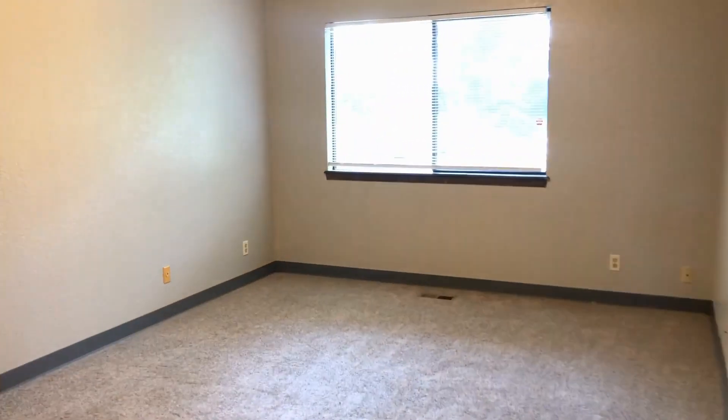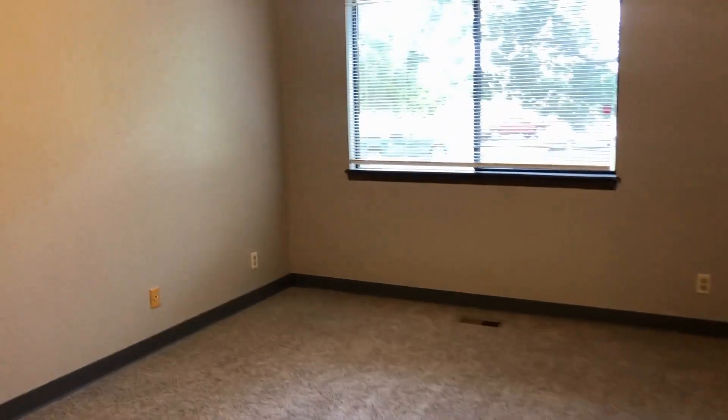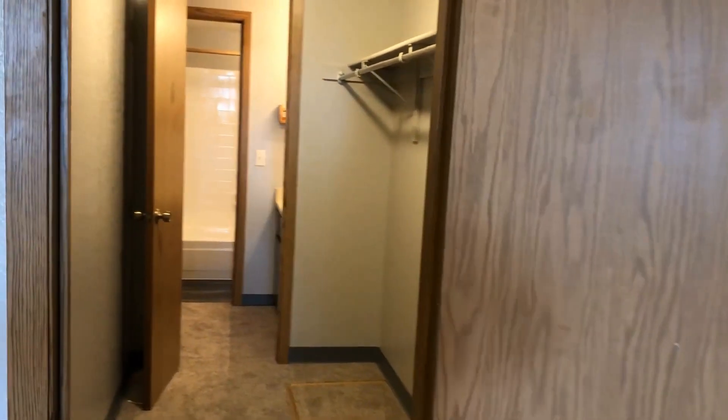This bedroom is a really good size with natural light. And then we've got what I like to call the walk-through closet — it's a huge closet that gets you from the bedroom into the bathroom, so your guests can use the bathroom as well as you, and you don't have to step over each other.